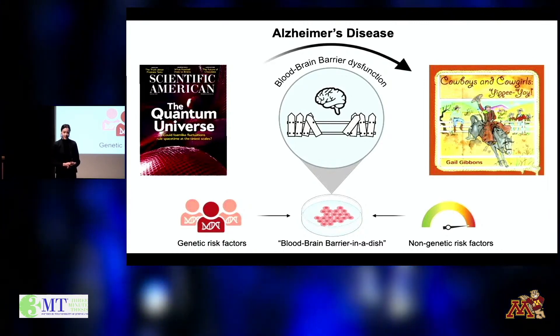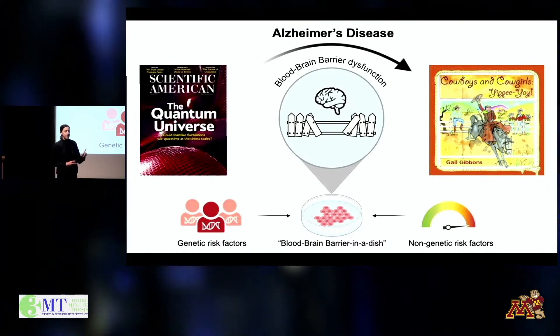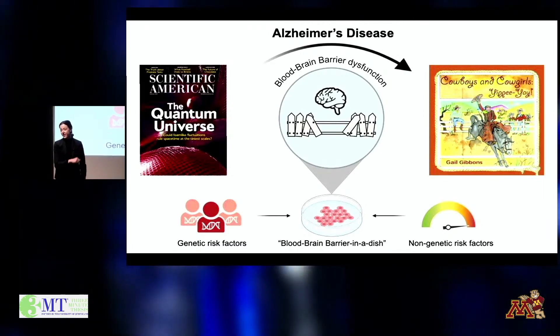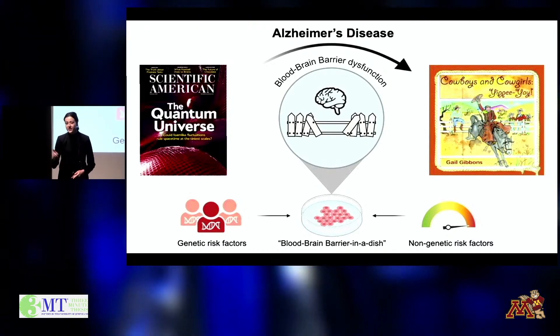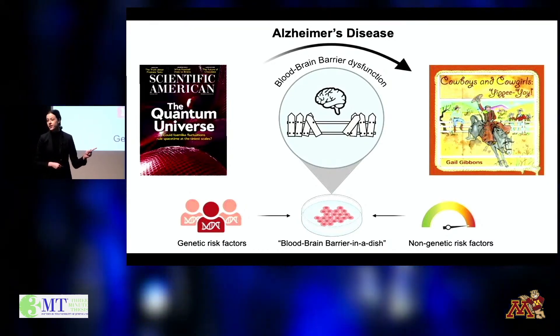But in the later years of his life, if he sat down to read, he would open up Cowboys and Cowgirls — Yippee-yay. What took him from a science magazine to a children's book was Alzheimer's disease.